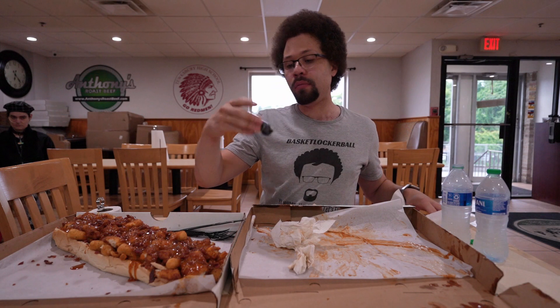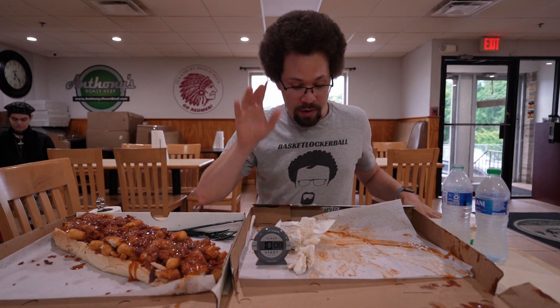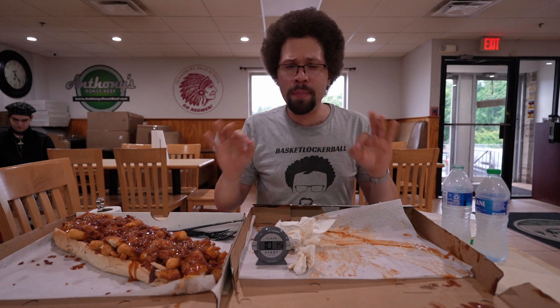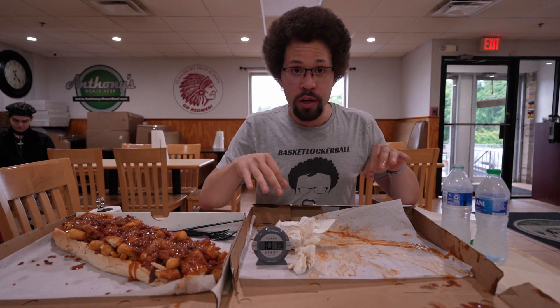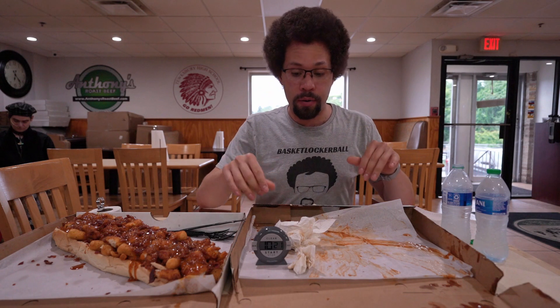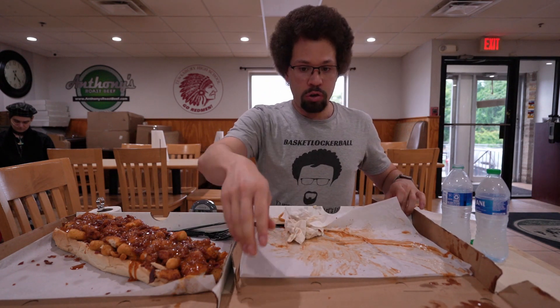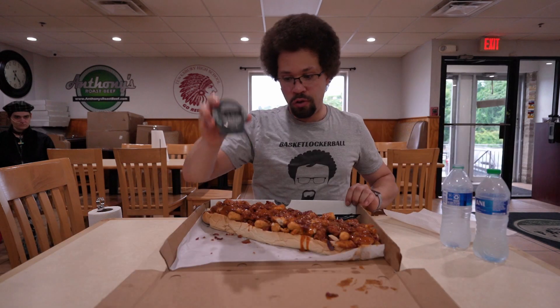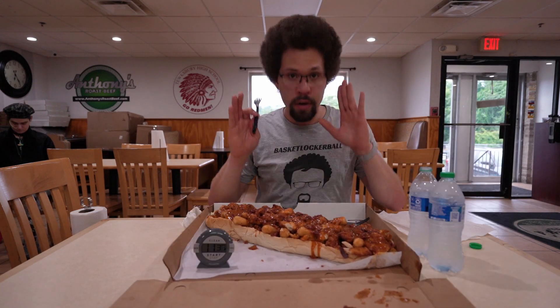Seven and a half minutes. We got this part of the bread left of the first one. Luckily the sauce softens the bread up, makes it easier to go down because the bread will likely be the most difficult part. 10 minutes — I'm going to call that done on the first one. That might be a new record. That was really good. They used a lot of mayonnaise on the bottom. Now for the barbecue chicken.